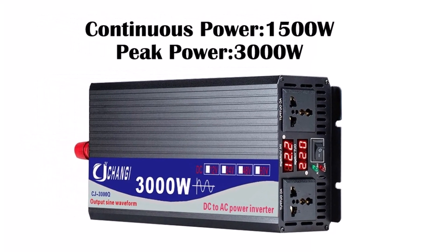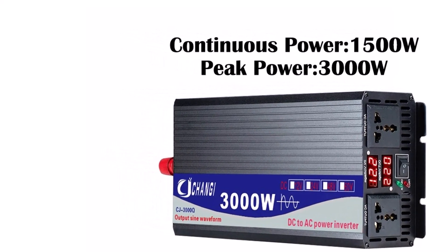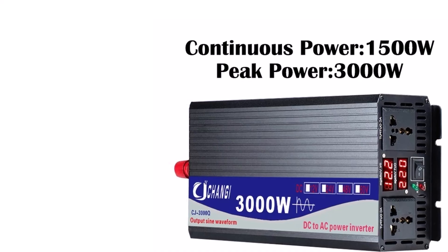Final thoughts: if you're looking for a budget-friendly, multi-voltage inverter that gets the job done and protects your devices, this PureSign Wave Inverter is definitely worth considering.